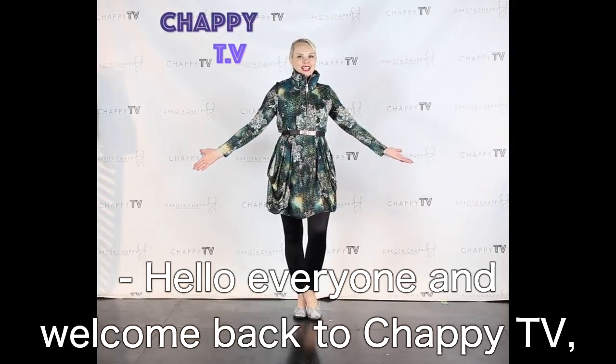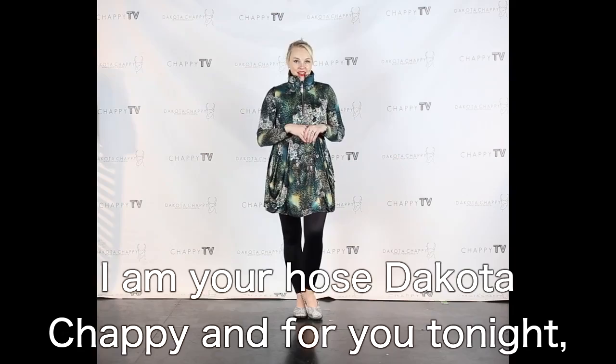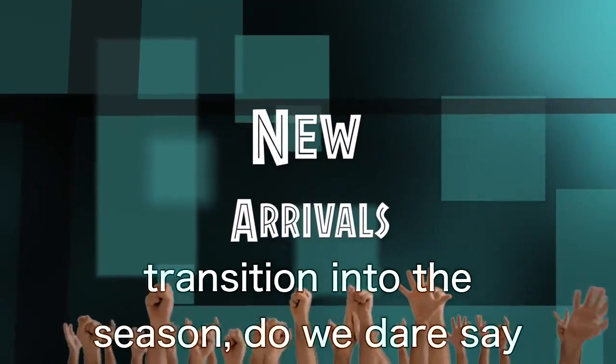Hello everyone and welcome back to Chappie TV. I am your host Dakota Chappie, and for you tonight it's a bit of a spectacular of new arrivals as we transition into the season.